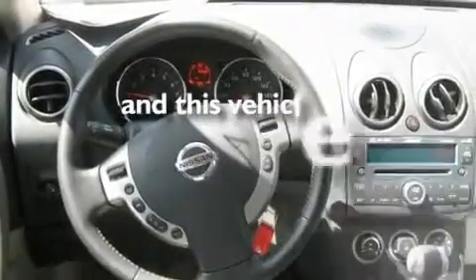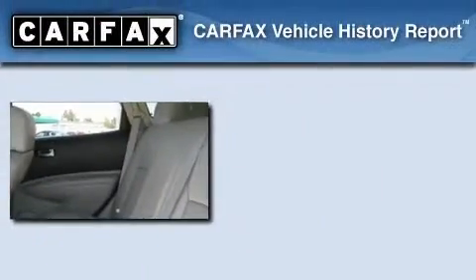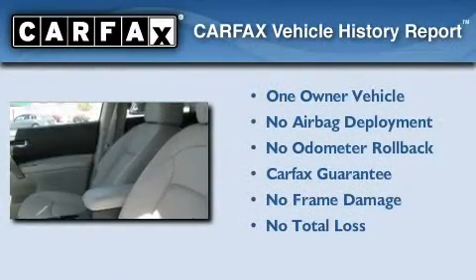This vehicle has fewer than 7,000 miles on the odometer. This Nissan has had only one owner and it qualifies for the Carfax buyback guarantee.